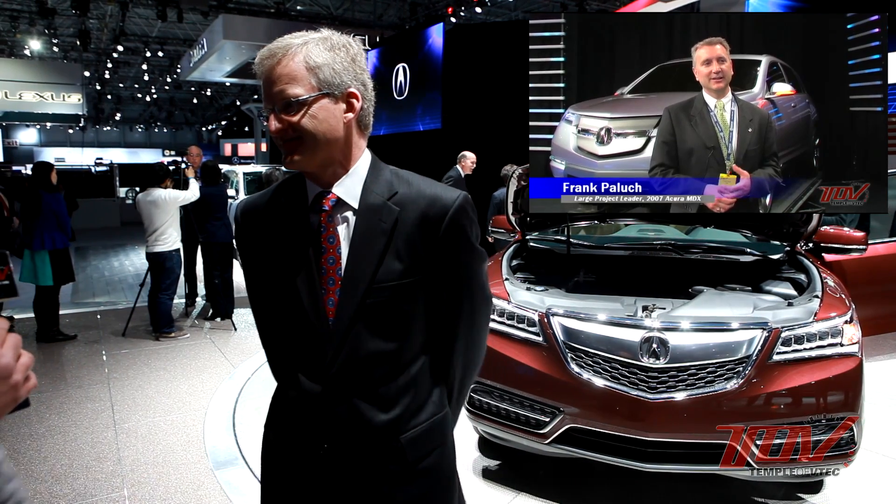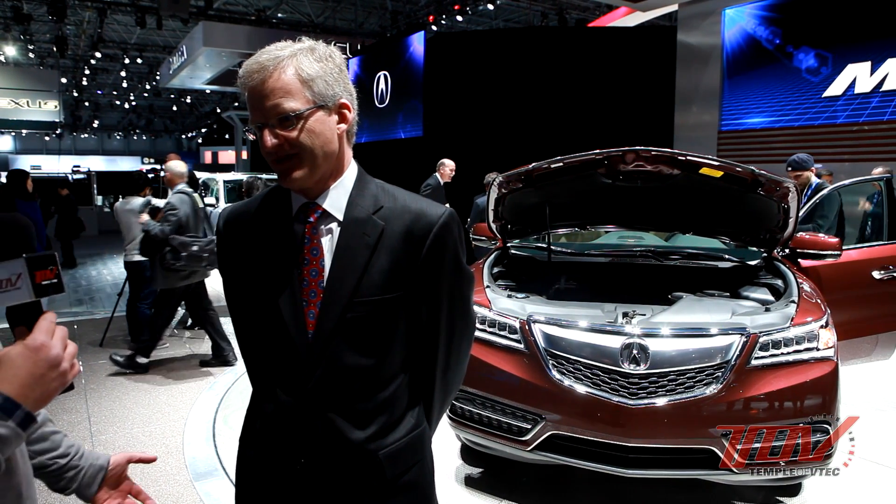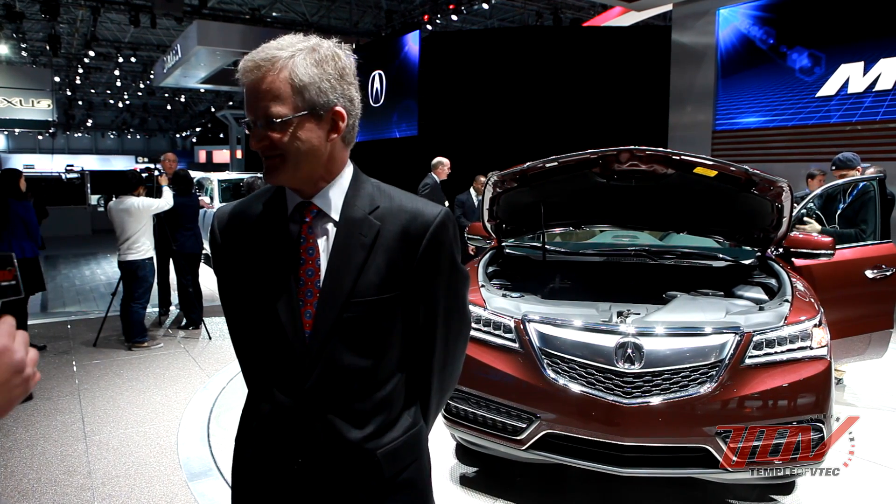Jim worked with Frank Palak, who was responsible for the previous generation MDX, and Gary Flynn — two guys who taught him different things and gave him all the right knowledge he needed to build this new car and make it a great one.